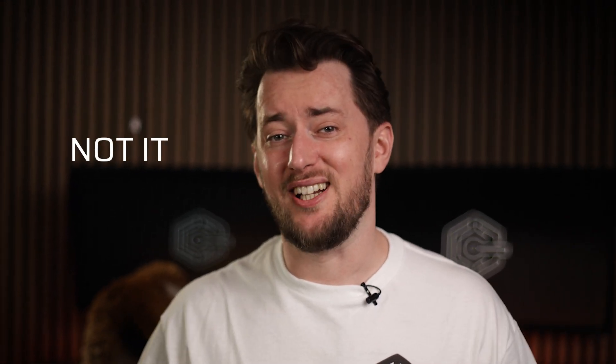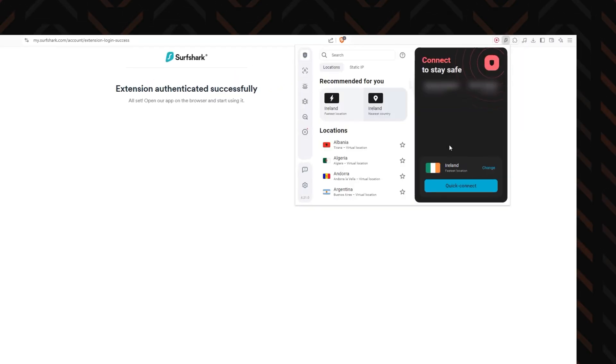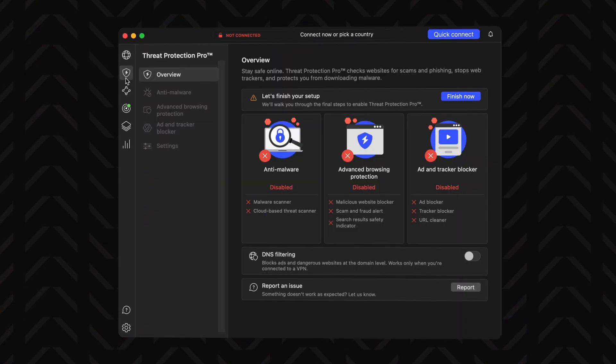Overall, built-in browser VPNs are just not it. They're slow, unstable, with small server pools, and they're still somehow pricey. Plus some of them aren't even VPNs — they're just proxies posing as such. If you really want a VPN specifically in your browser, just get browser VPN extensions — there are plenty that work great. Or download the full app to protect your whole device traffic, not just the browser.